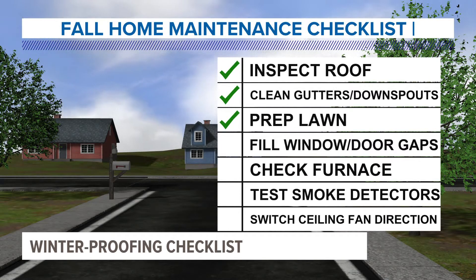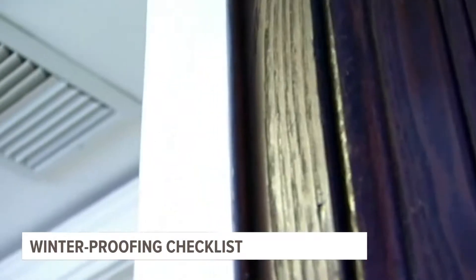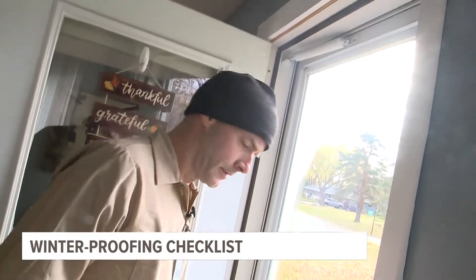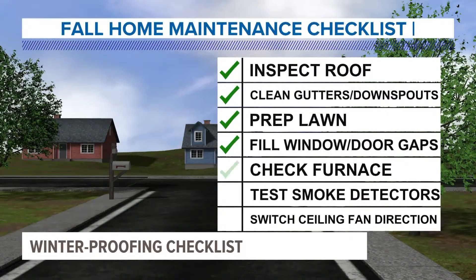Prevention also includes sealing drafts around windows and doors. Drafts waste energy as your furnace works harder in colder air. Filling those gaps or installing weather stripping can create tighter seals.